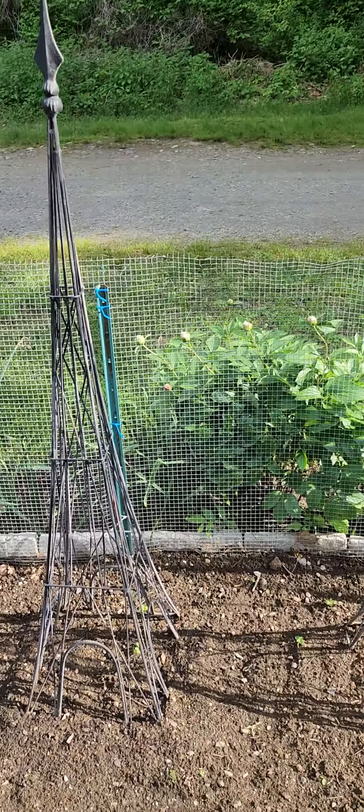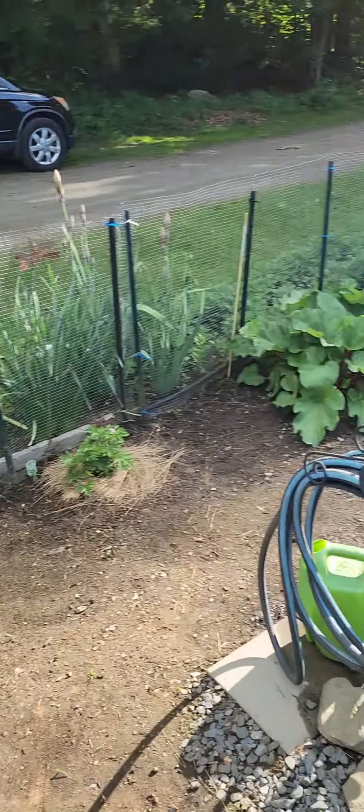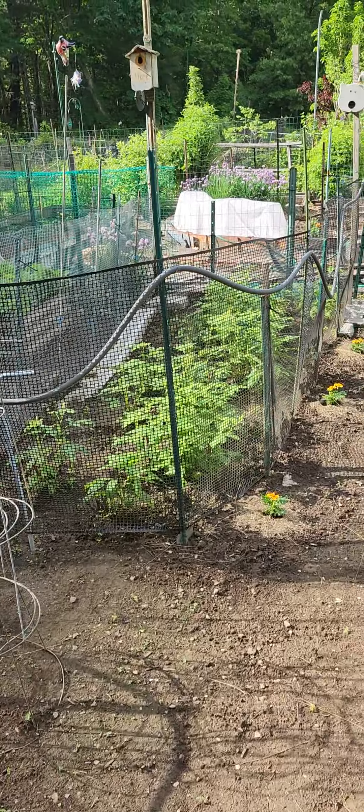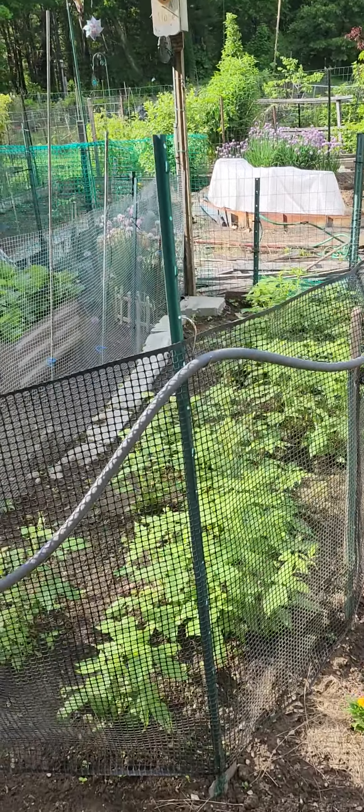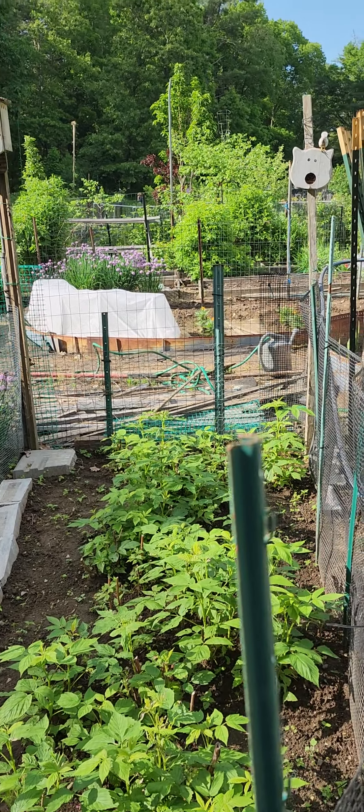These two Eiffel Tower things, I've got beans on them and if I turn around and go back up the other side I have my raspberry plot that produces an abundance of raspberries.